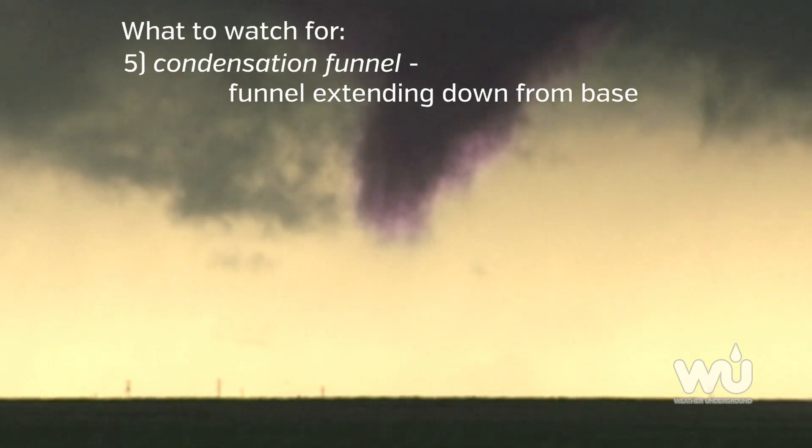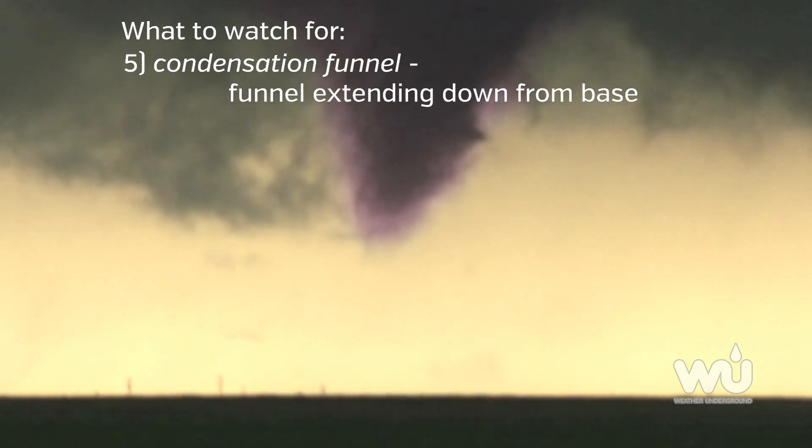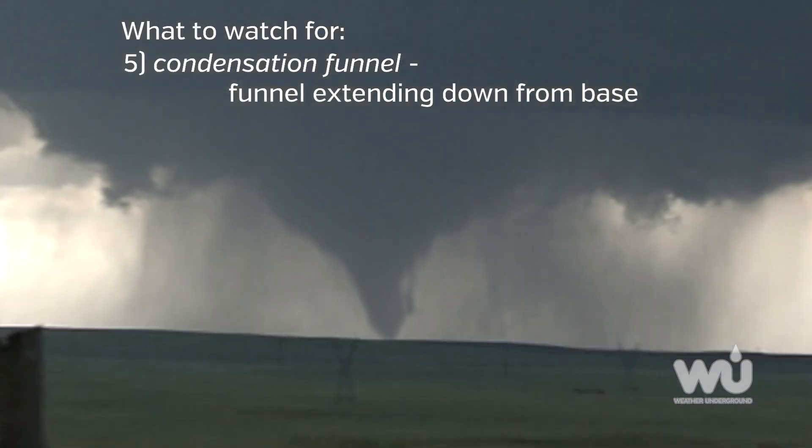Finally, if you see a condensation funnel extending downward from the base of the thunderstorm, it is a funnel cloud. If this comes into contact with the ground, it's a tornado.